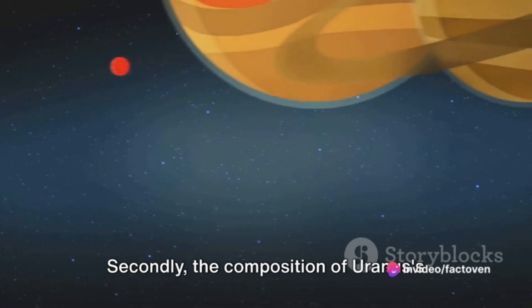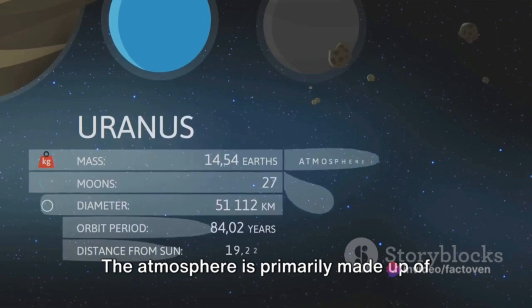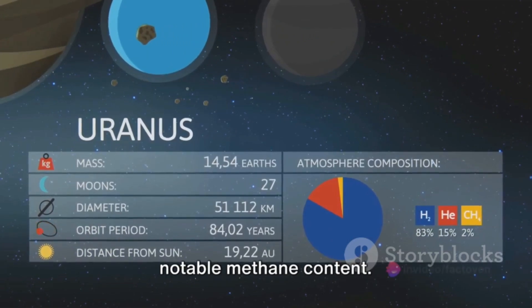Secondly, the composition of Uranus's atmosphere plays a key role in its temperature. The atmosphere is primarily made up of hydrogen and helium, much like other gas giants. However, Uranus stands out due to its notable methane content.